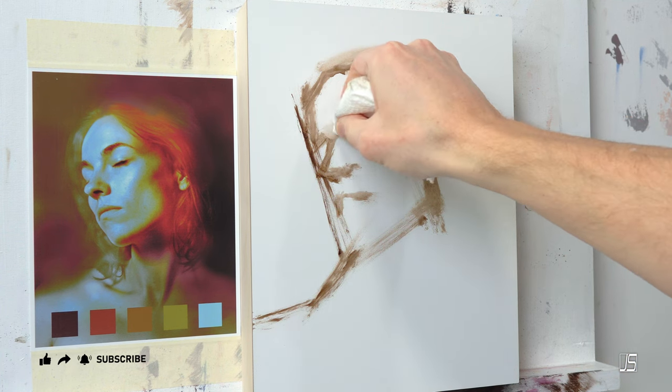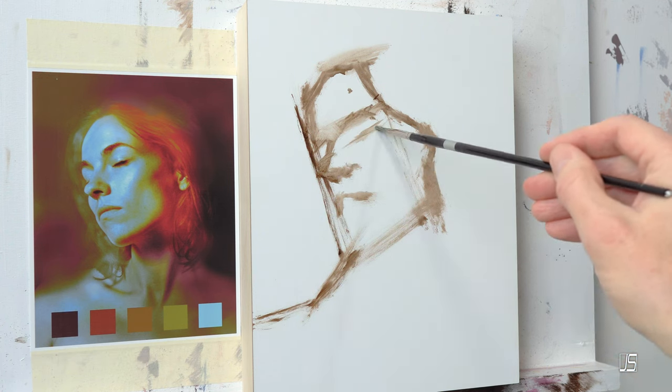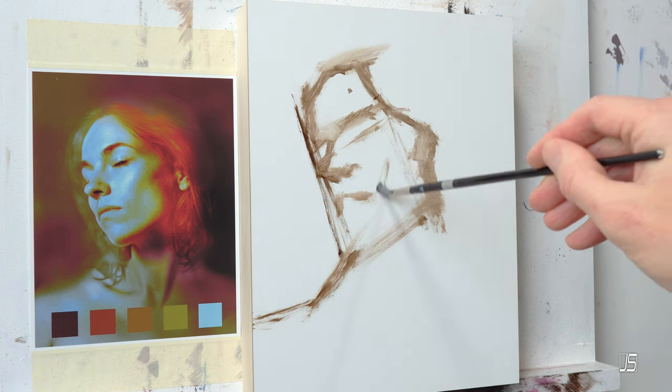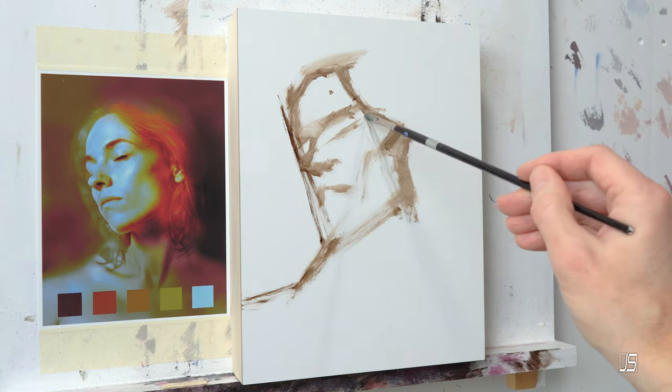Before we get into the first point, it says here that exploring new colors with your artwork can be an exciting and creative process. Here's a step-by-step guide to help you find new colors and expand your artistic palette. That was a good start. So what is the first point?